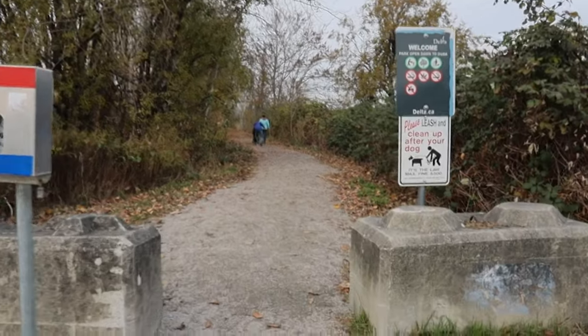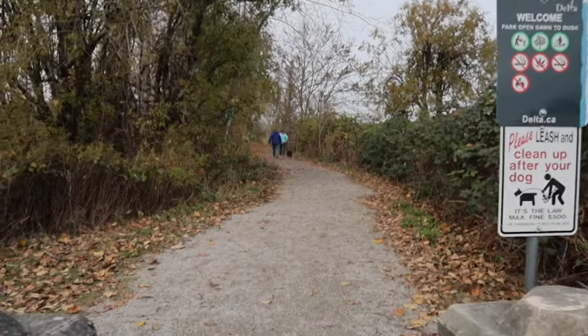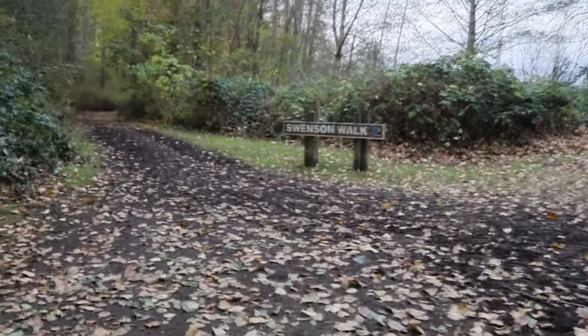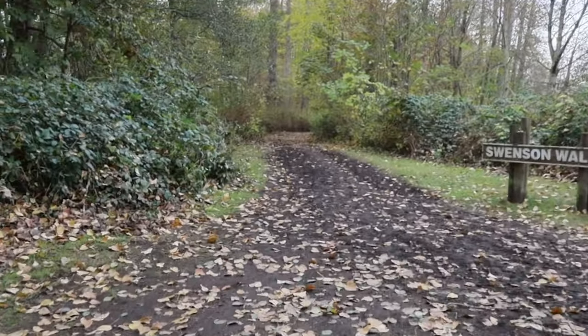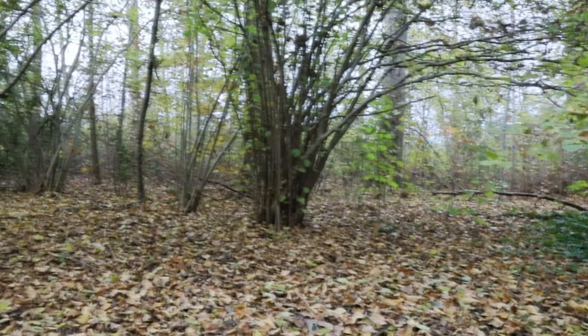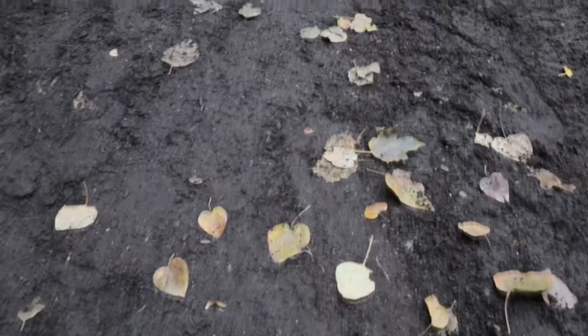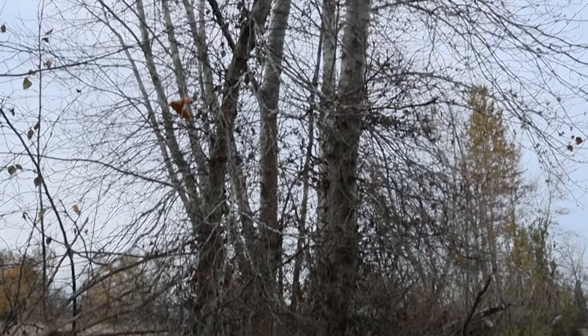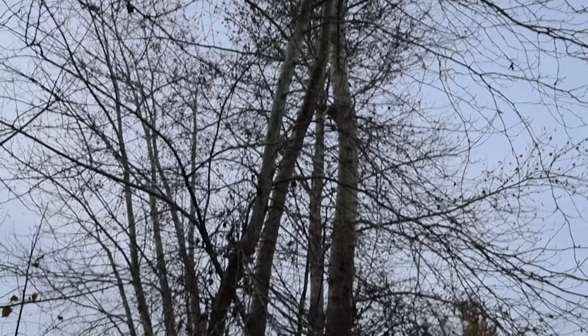Throughout our tour of the marshes, we have made tangible suggestions for how they can be turned into a geomorphosite for geomorphological heritage, tourism, and ecosystem preservation. To conclude, one of the best ways to ensure the preservation of the South Arm Marshes, its diverse flora and fauna, and its unique geomorphological and fluvial landforms, is by turning it into a geomorphosite to highlight their value to humans.